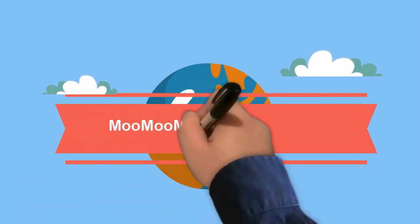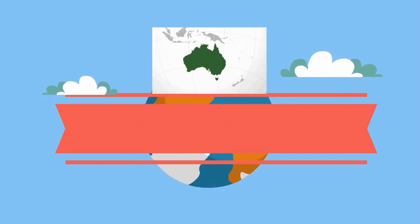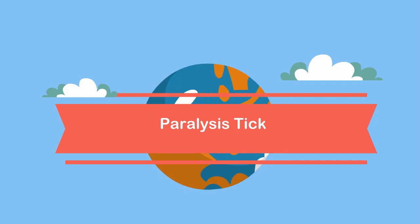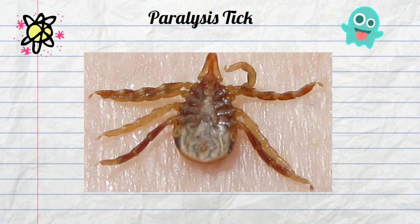Welcome to MooMooMath and Science. In this video I would like to talk about a weird animal found in Australia. The paralysis tick is found in Australia. They get their name because they can cause paralysis in the host animal they attach to.